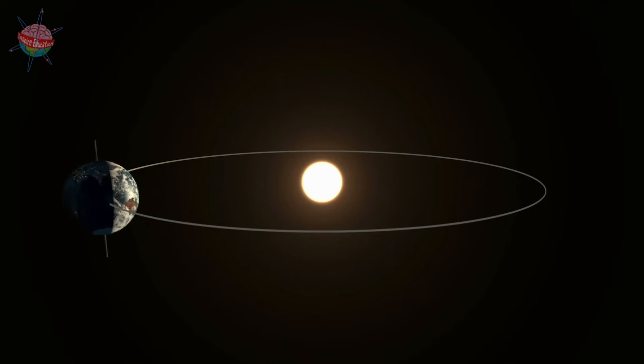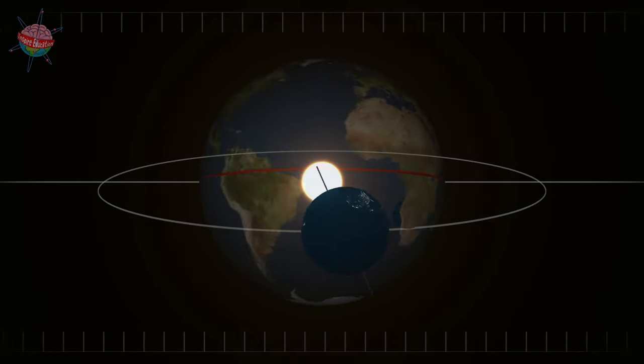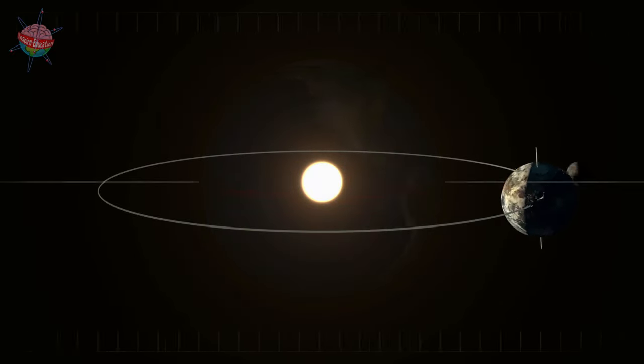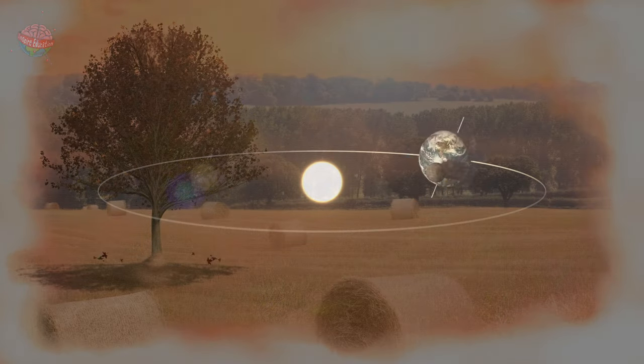Earth rotates on its axis once a day. As Earth rotates, it also tilts so that different parts of the planet are positioned closer to the sun at different times during the orbit. This tilt of the planet creates the different seasons that we experience on Earth.